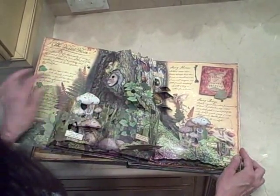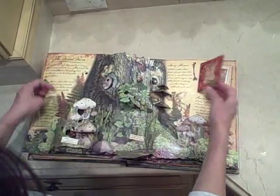Look for hidden entrances. Fairy steps are crafted from twigs. Signs of fairies.